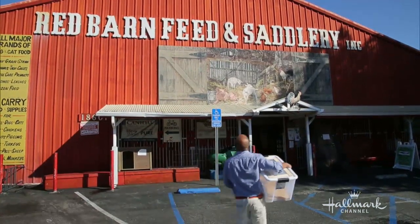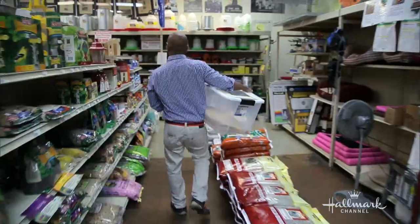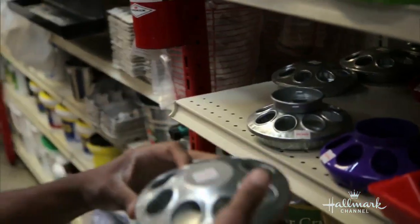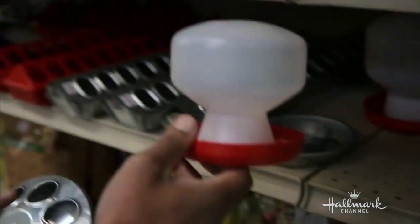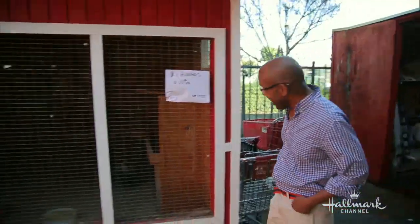My day began at the local Red Barn in Tarzana, California. The first thing I picked up was a feeder, then a container for water, and a bag of feed. Let's get some chicks. I even made a quick stop to say hi to the roosters.